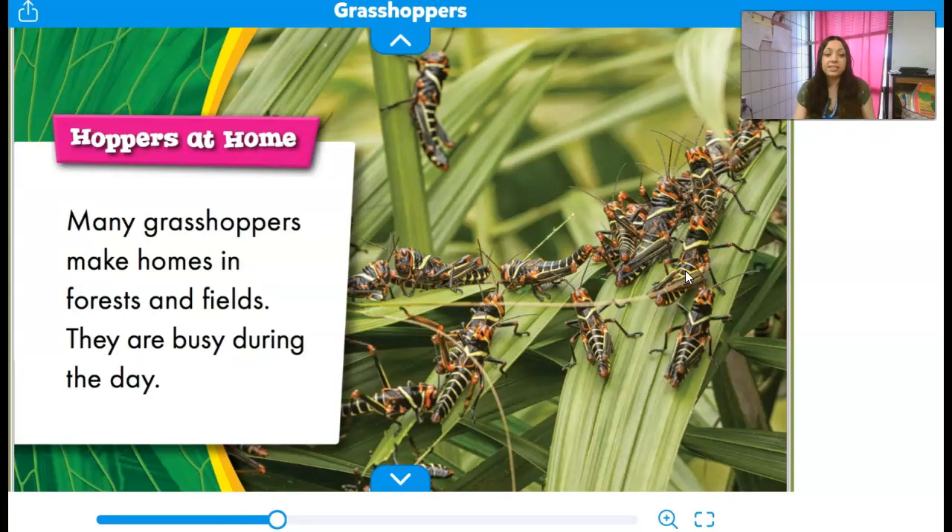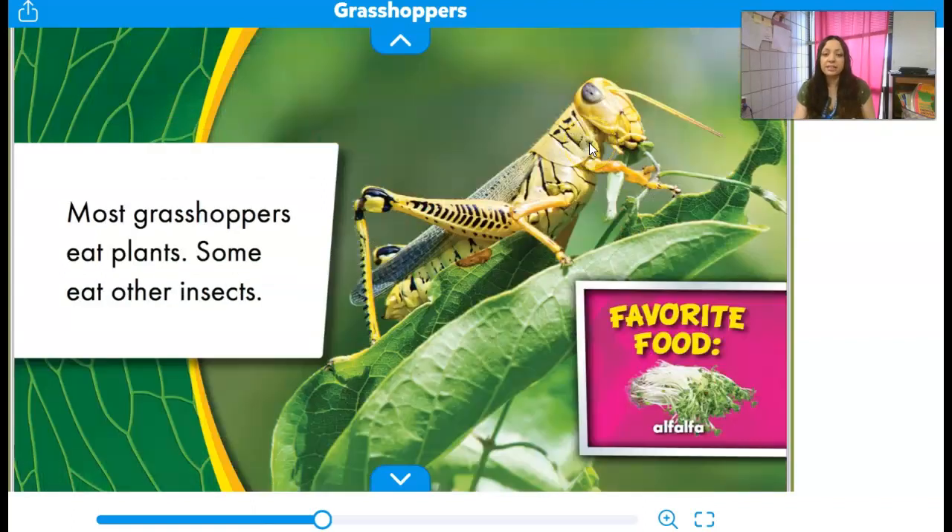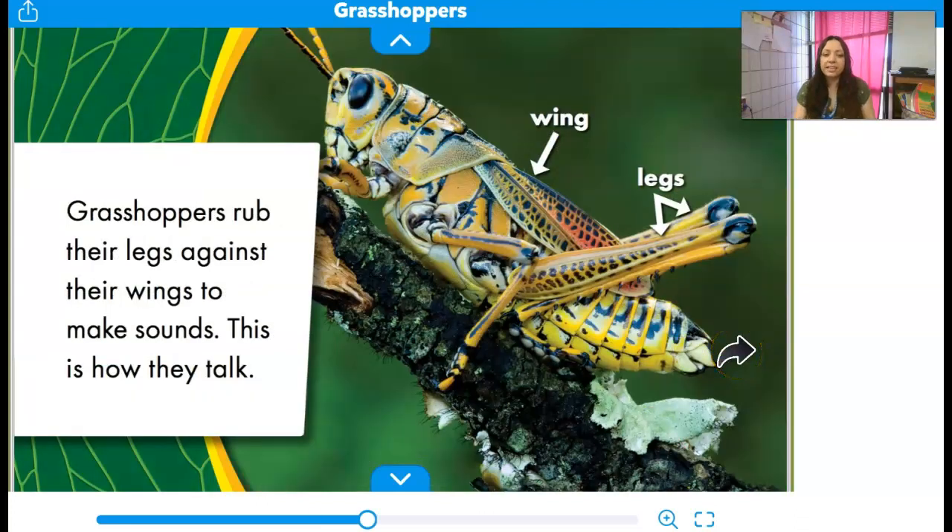Hoppers at home: many grasshoppers make homes in forests and fields. They are busy during the day. Most grasshoppers eat plants; some eat other insects. The favorite food of the grasshopper is alfalfa. Grasshoppers rub their legs against their wings to make sounds — this is how they talk. It's kind of like playing a violin; they rub them together to make that sound, and that's how they communicate. You can see it's labeling the part of the wing and the leg.